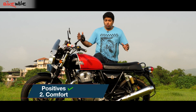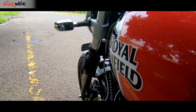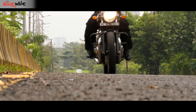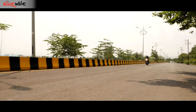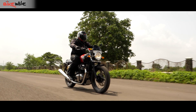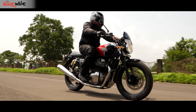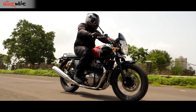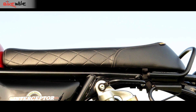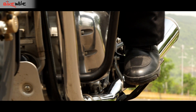With touring being its main focus, the Interceptor better be comfortable — and it is. The seating ergonomics are good, if not great. The handlebar is at a comfortable height, the seat is low, and the footpegs, though rear set, are only slightly so. Plus, the seat itself might seem narrow and thin, but it does not prove to be uncomfortable. The light controls just make things even easier.